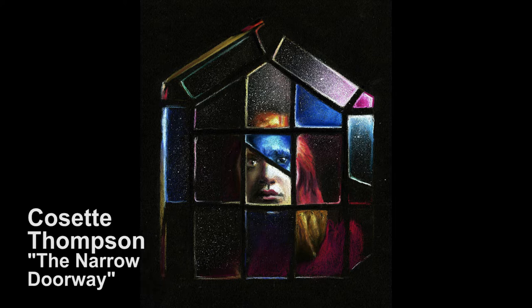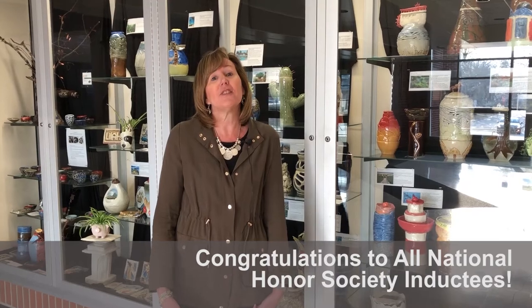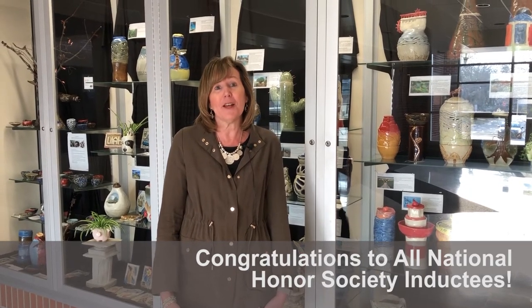We look forward to recognizing some of our students in the academic realm with the National Honor Society induction, the world language induction, and the National Technical Honor Society induction, all happening in April. I'm here in another prototype classroom — this is a math classroom. They have white surfaces so that students can write on them, and we're experimenting again with surfaces throughout the classroom.